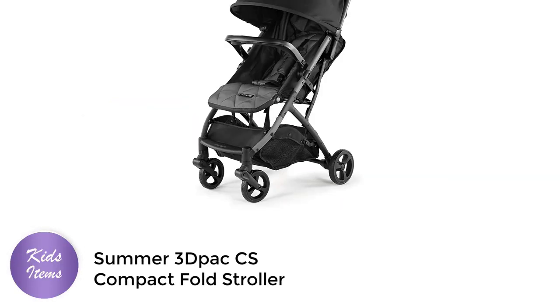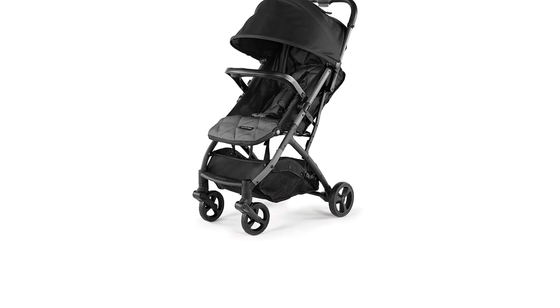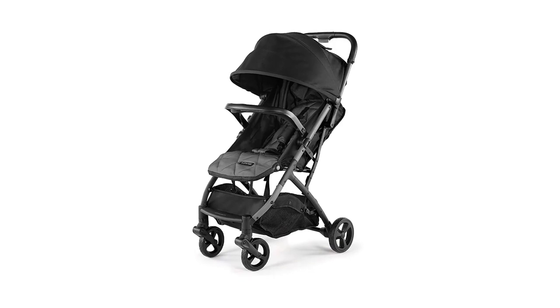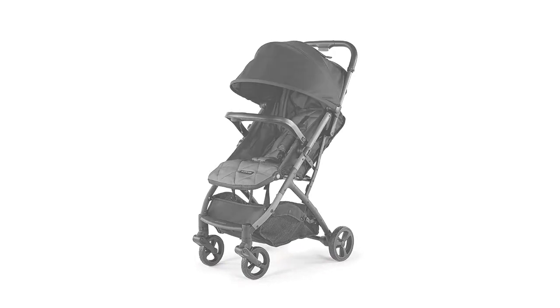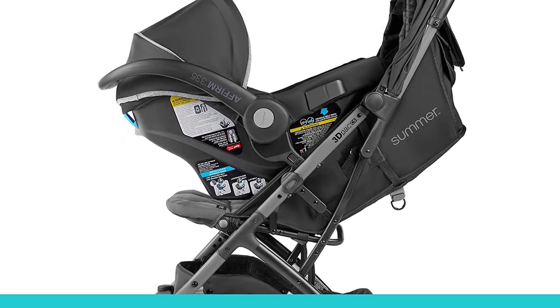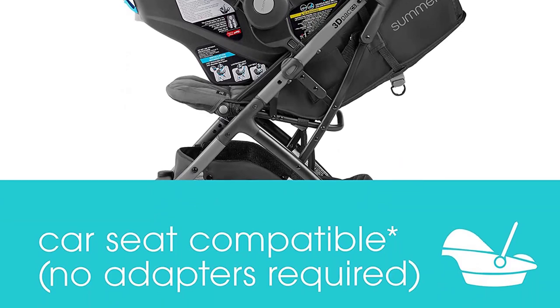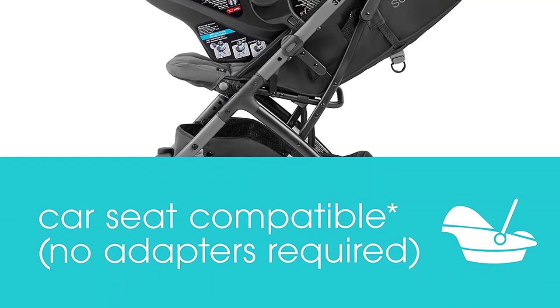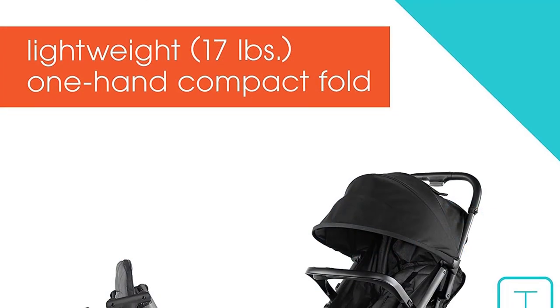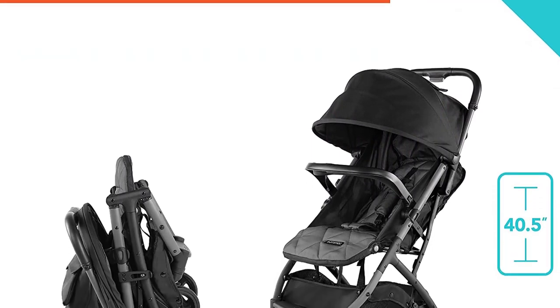Number 4. The Summer Thread Pack CS Compact Fold Stroller is a great choice for parents looking for a compact, lightweight stroller that is easy to use and convenient for traveling. This stroller is car seat adaptable, making it easy to use with your favorite infant car seat. One of the standout features is its convenient one-hand fold, which makes it easy to fold and store, even when you are holding your baby.